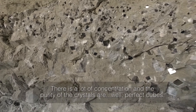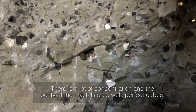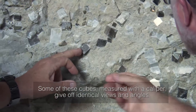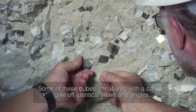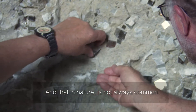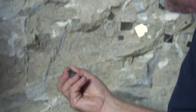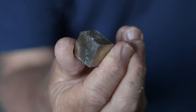There's a lot of concentration, and the purest of the crystals are perfect cubes. There are some cubes that, measured with a caliper, give edges and angles like that. That's not always common in nature. That's amazing — the perfect cube.